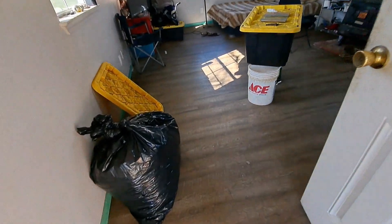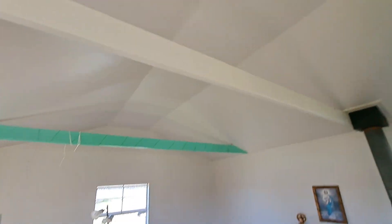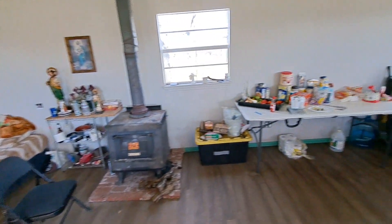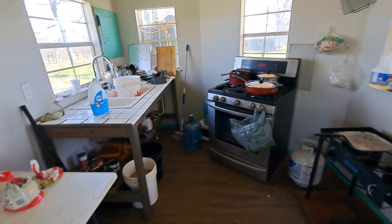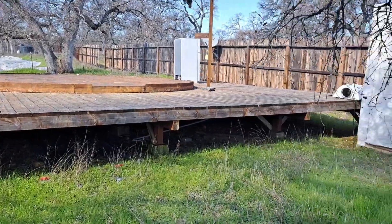This is a tiny house — I have no idea what the new rules are, it's not permitted, it might only be legal as storage. It has a stove, a grill, and it's plumbed with the electrical system with a little kitchen, but it does not have a bathroom.